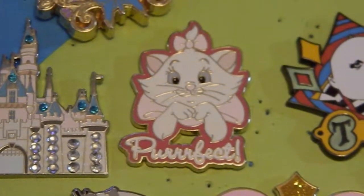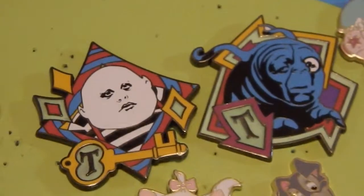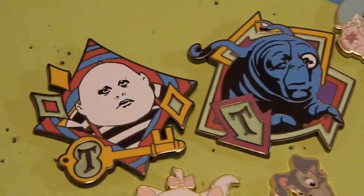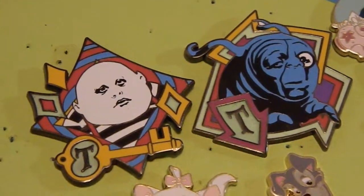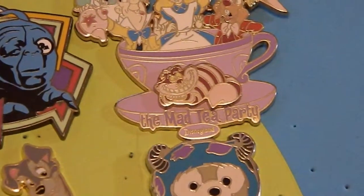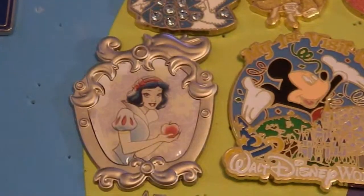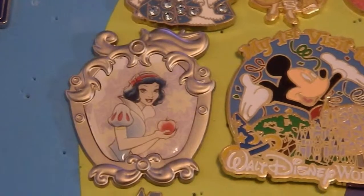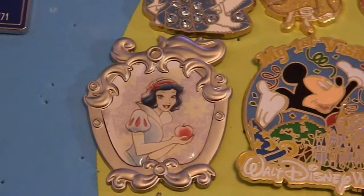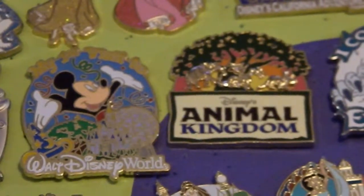I do love Marie from the Aristocats, so how could I pass up on this one that says 'perfect'? These two came in a blind box — these are for the Mad Tea Party that Disney used to have. This one right here is another Alice in Wonderland pin for the Mad Tea Party. The last pin I have from Disneyland is this Snow White one, and I actually have the matching cell phone case for it.